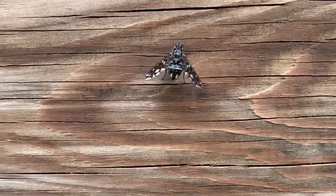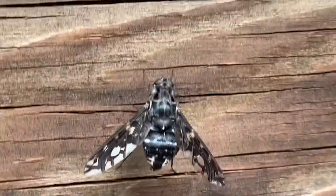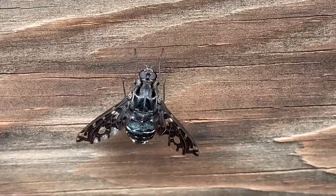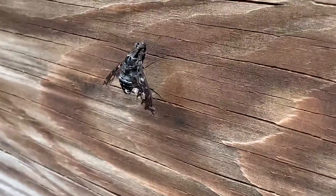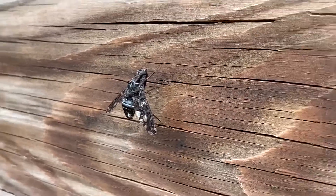As we get closer to this tiger bee fly, you might say, 'Oh no, Ranger Jonah, that fly bit me the other day.' But in fact, this fly is a pollinator. It flies from flower to flower drinking nectar, and its wings, I think, look really beautiful — almost like stained glass.